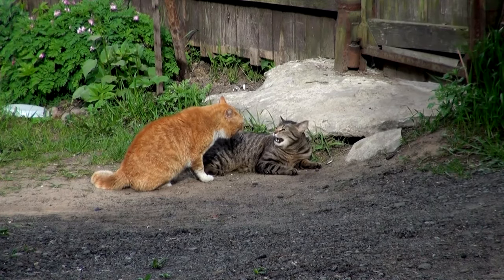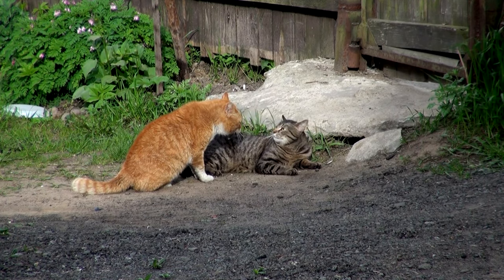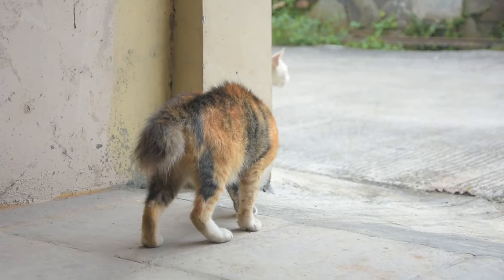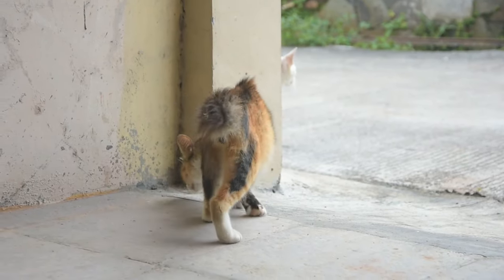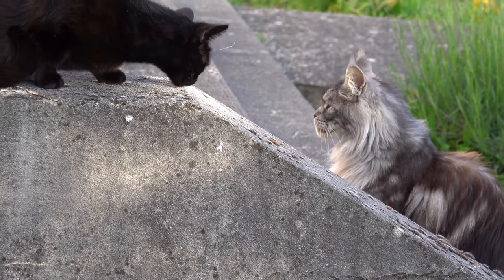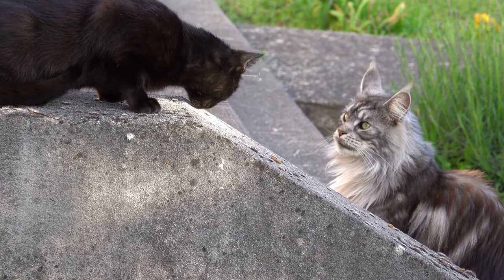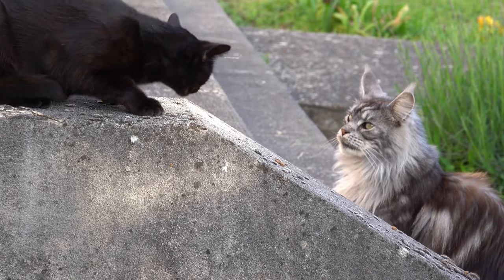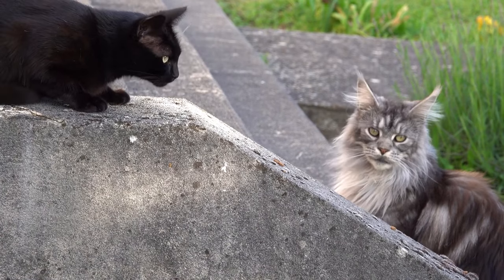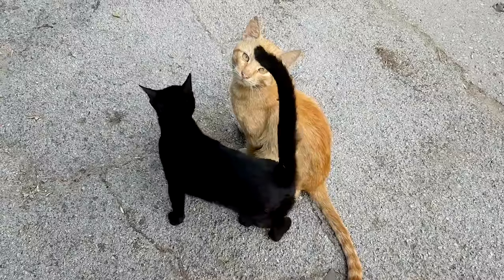Understanding and preventing cat fights is crucial for maintaining a peaceful and safe environment for your feline companions. Cats are territorial by nature, and their interactions can sometimes escalate into conflicts. Whether you are introducing a new cat into a home with existing pets, or trying to manage ongoing hostility between cats, it is important to understand the underlying causes of aggression and effective strategies to prevent conflicts.